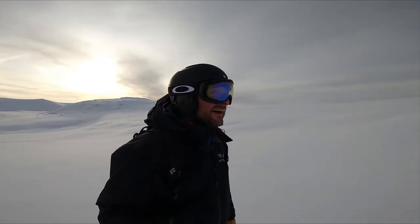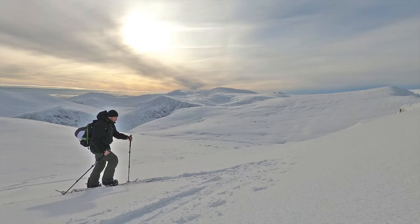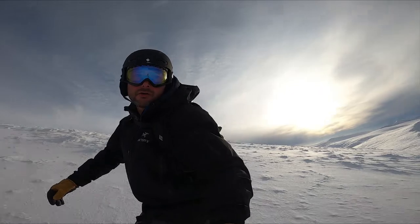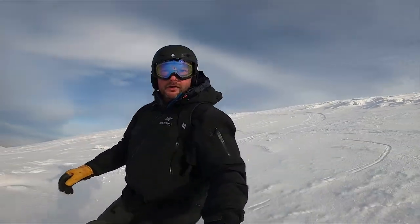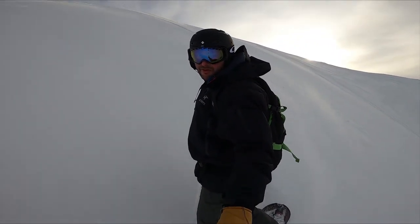I'm not going to lie — the first run of the season, that was pretty good. It is absolutely stunning today. Oh, it is so beautiful.